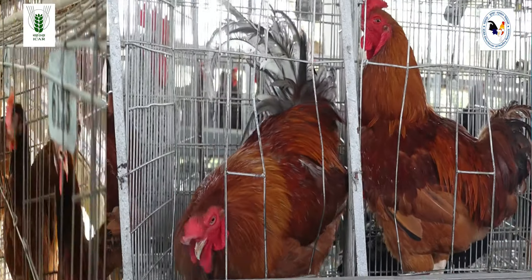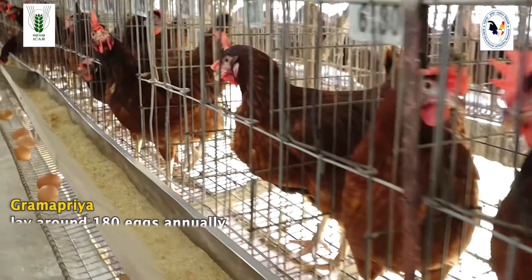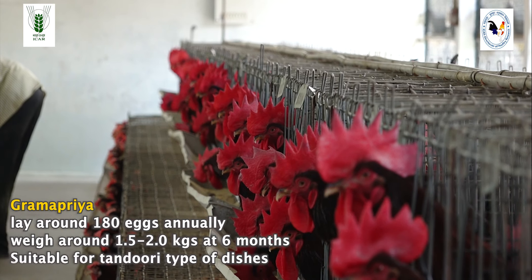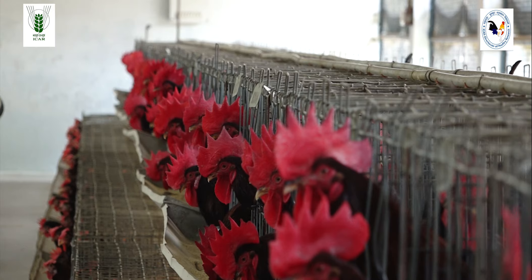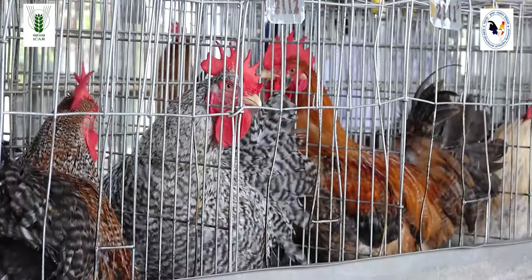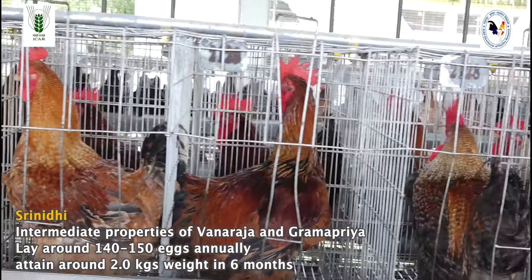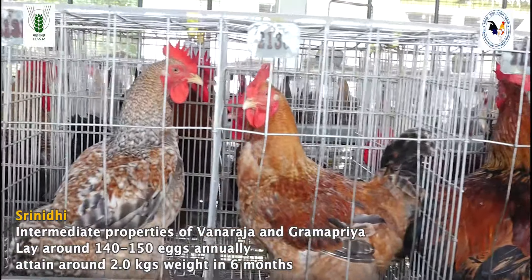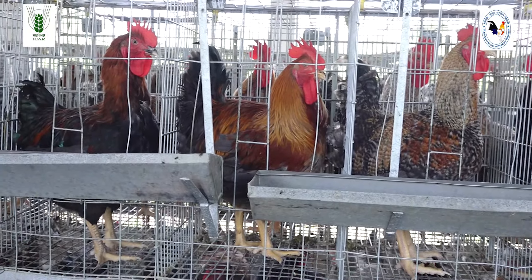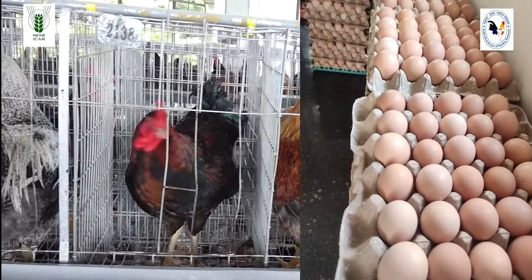ICAR DPR Hyderabad has developed and popularized several high-yielding chicken varieties. Vanraja is a dual-purpose chicken variety — highly attractive with multiple plumage colors and high general immune competence. The Vanraja hens lay around 120 eggs annually, and the cocks weigh around 2 to 2.5 kg at 6 months of age. This bird is highly adapted throughout India. Grampriya is an egg-laying variety with the potential to lay around 180 eggs annually, moderate in body weight, making them easier to escape from predators. Male Grampriya weigh 1.5 to 2 kg at 6 months of age and are suitable for tandoori-type dishes.